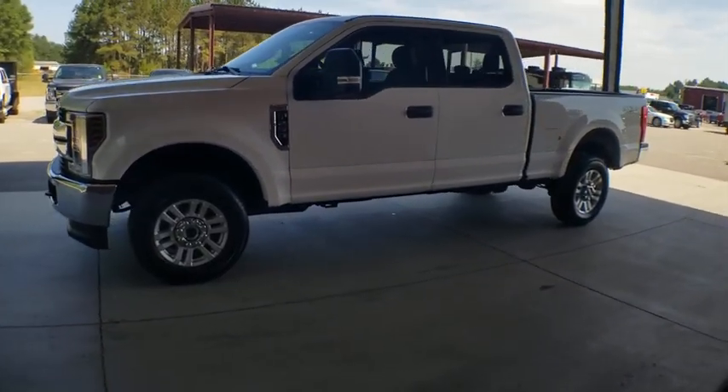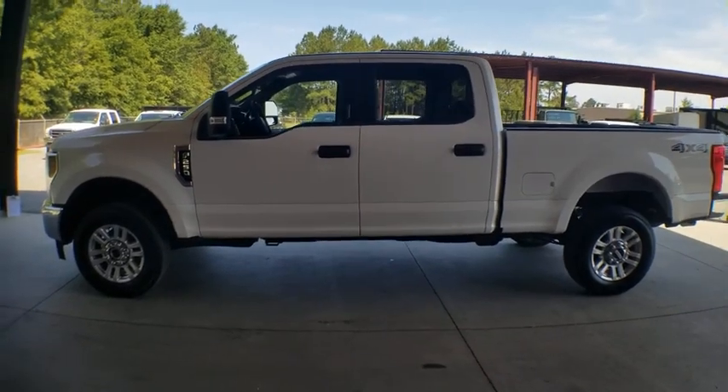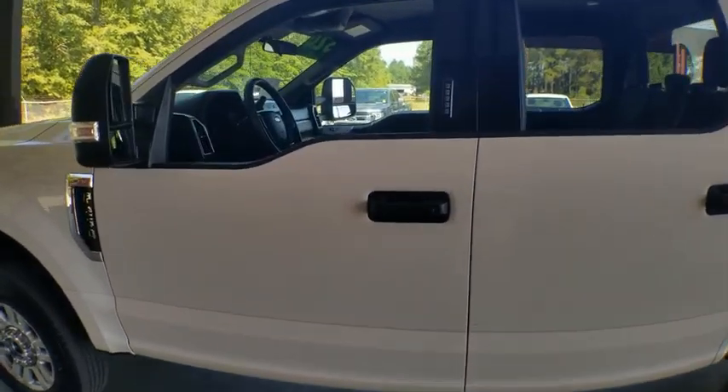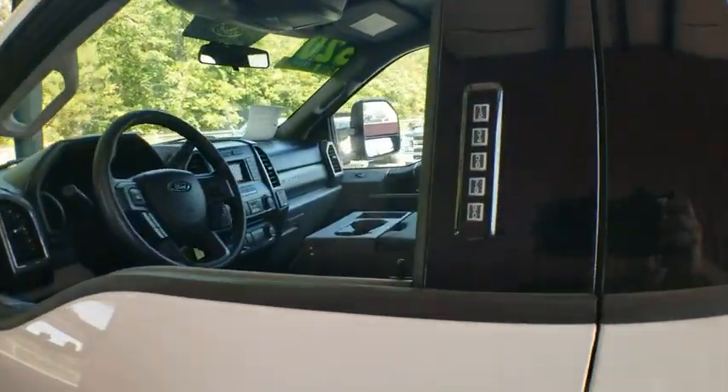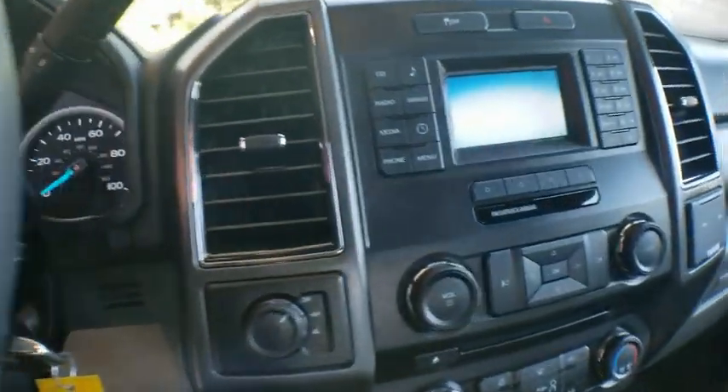This vehicle has less than 25,000 miles. Here are some of this vehicle's great options: trip computer, outside temperature gauge, privacy glass, four-piece floor mat set. This isn't just a vehicle, it's an experience. So stop in for a test drive today.